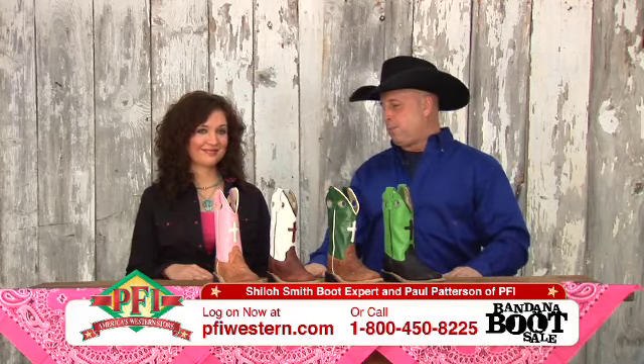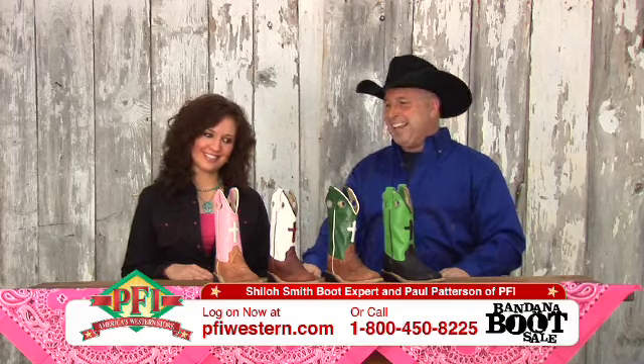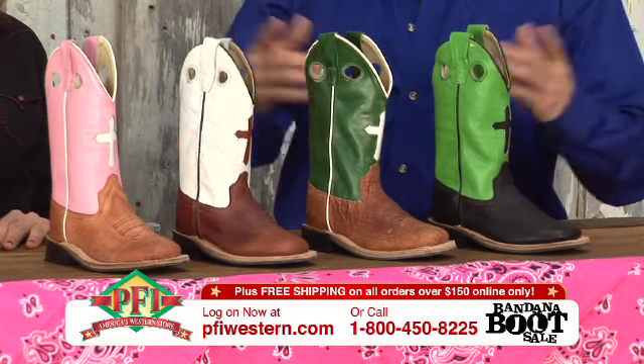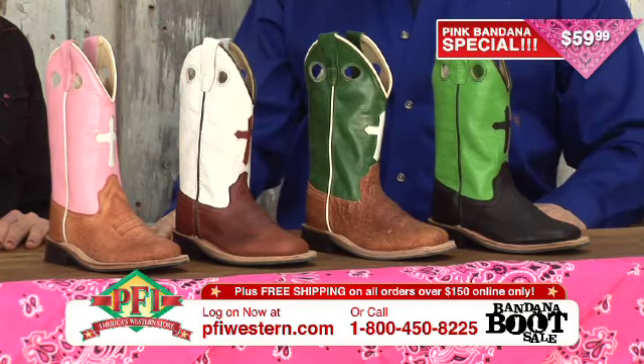Shiloh from the ladies boot department joins us on the show. We've got some great kids boots in front of us here, and for the first time ever, a pink bandana. This will signify a price of only $59.99, and we've got several boots to go over.